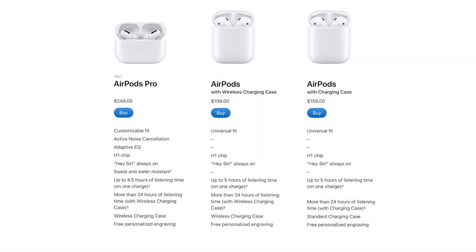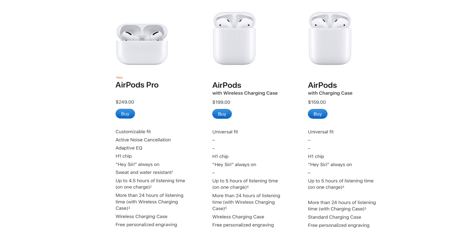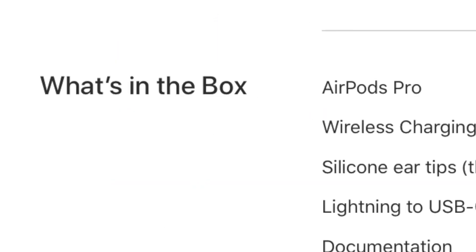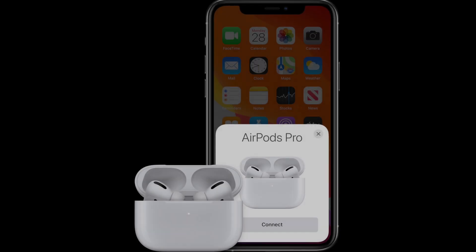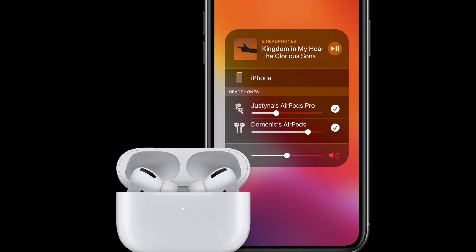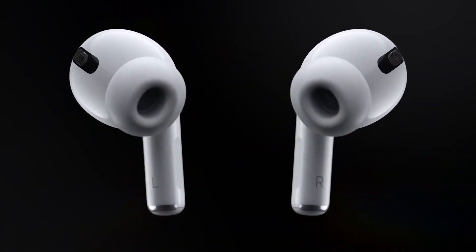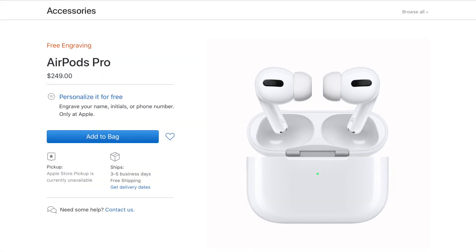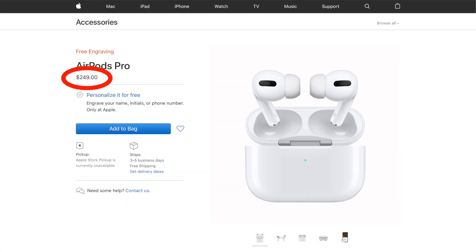The AirPods Pro battery is almost on par with the current ones. They are said to have up to four and a half hours of listening time per charge versus up to five hours on the current ones, and the case has up to 24 hours of charge time — the same as the current case. The AirPods Pro come with a wireless charging case and a USB-C to lightning charging cable. The pairing and setup process is identical to the originals, and of course they are audio sharing compatible on all the newer devices that support that feature. The AirPods Pro are also sweat and water resistant with an IPX4 rating for non-water sports and exercising. They are available now for pre-order, with in-store availability on October 30th, and they cost $249 US.